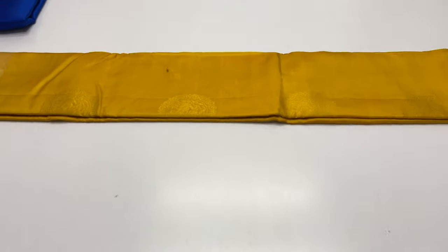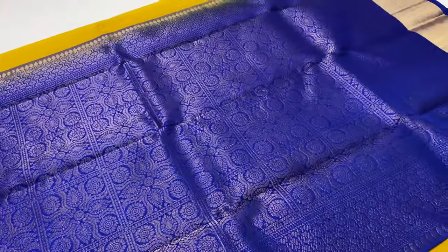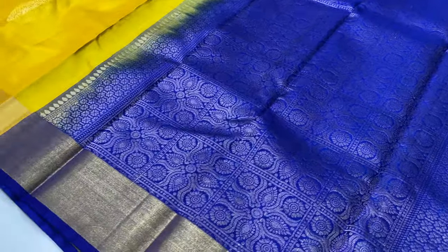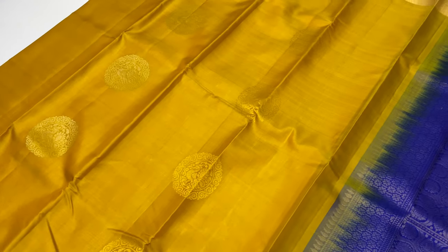Saree 793. Price is 5600. All over India free shipment. Pallu and blouse is ink blue, body of the saree is mango yellow.